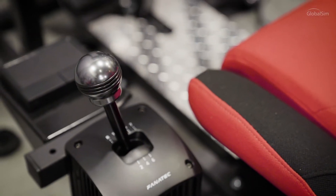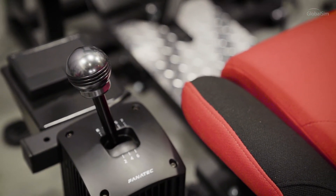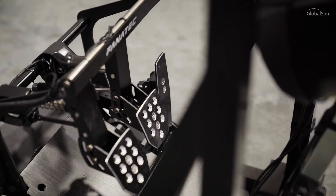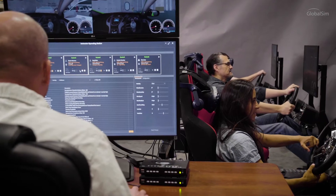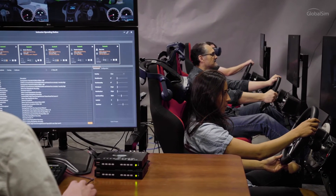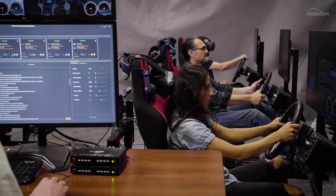The RORO simulator includes basic controls that are commonly used to operate vehicles and drive them onto and off of vessels. The RORO simulators are typically set up in a classroom setting where one instructor can monitor six or more students at one time.